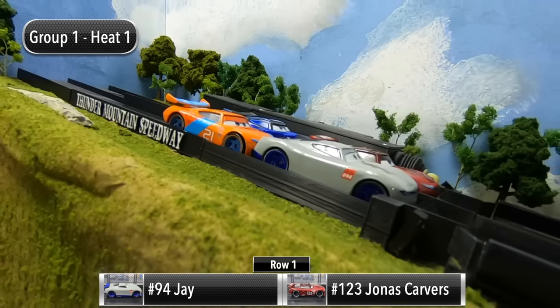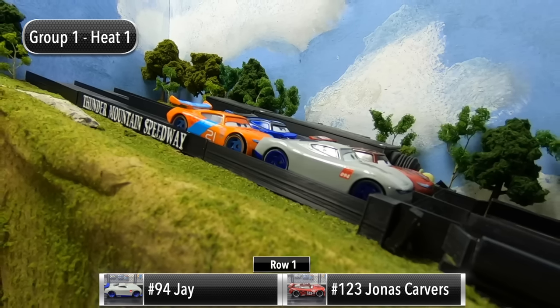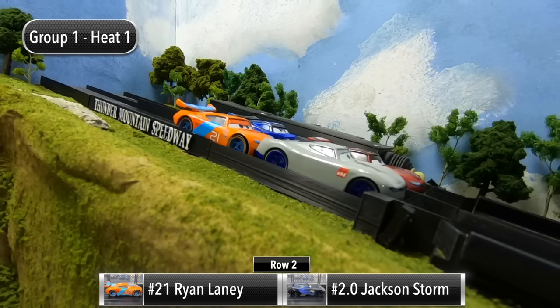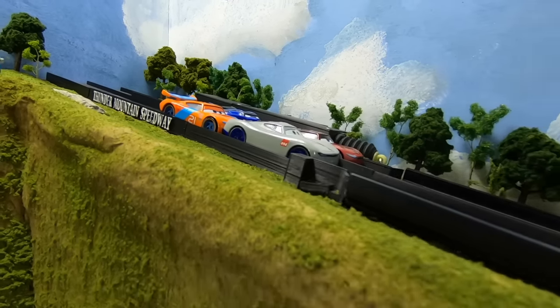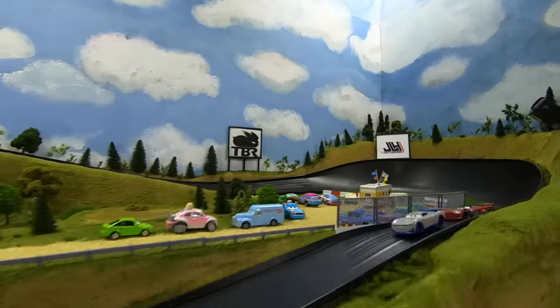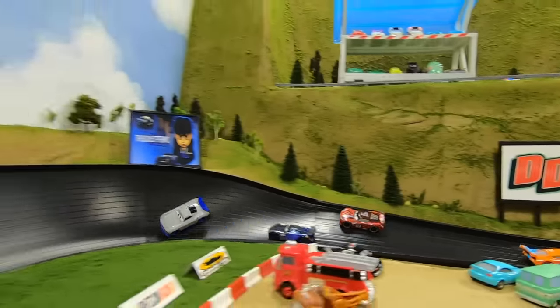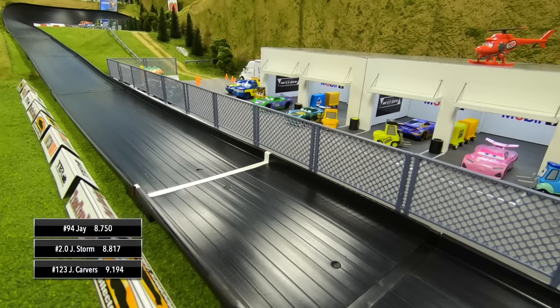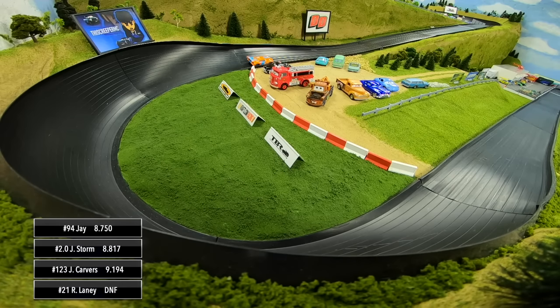These drivers will compete in four races and the driver with the most points will advance to the final. In Race Three, Jay and Carvers will start in row one, Laney and Storm in row two. Race Three is officially underway. Jay will lead into turn one. Laney tries to make the move for second — there's contact. Laney's on top of Carvers, and then Jay leads out of turn four. Jay wins the first race over Jackson Storm, Carvers third, and Laney facing the wrong direction.